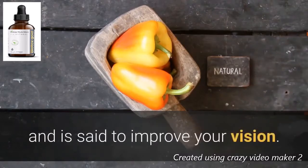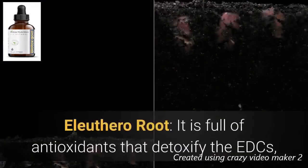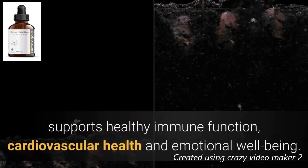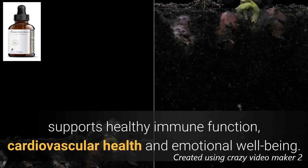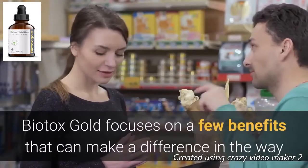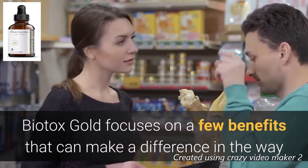Eleuthero root is full of antioxidants that detoxify EDCs and supports healthy immune function, cardiovascular health, and emotional well-being. Biotox Gold focuses on a few benefits that can make a difference in the way the body handles the food that consumers put into it.